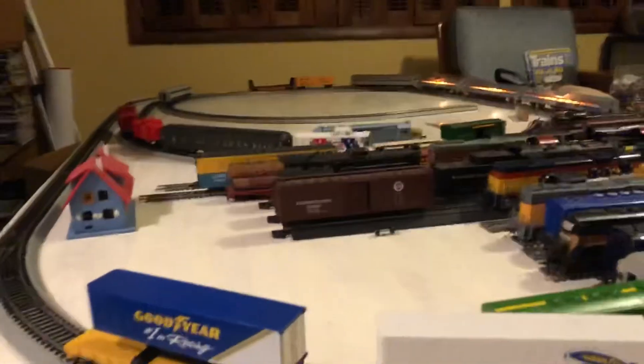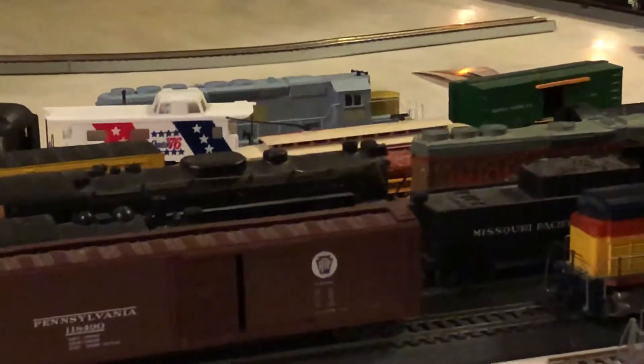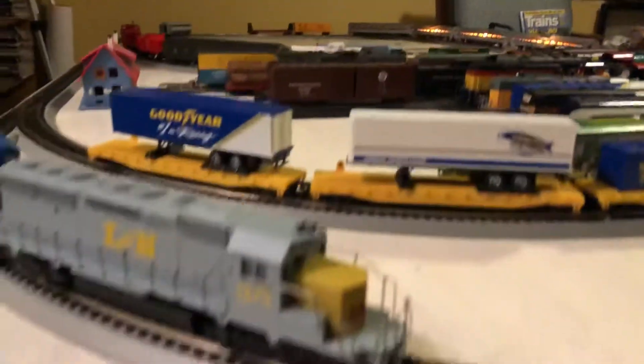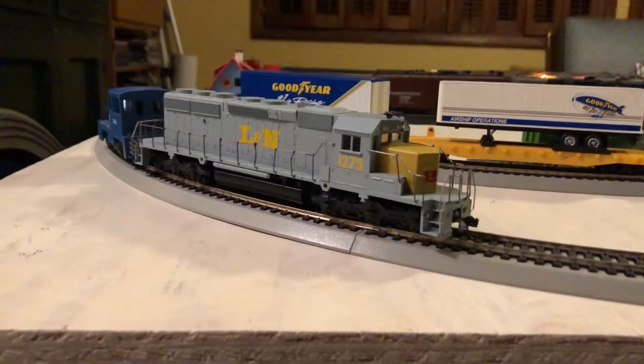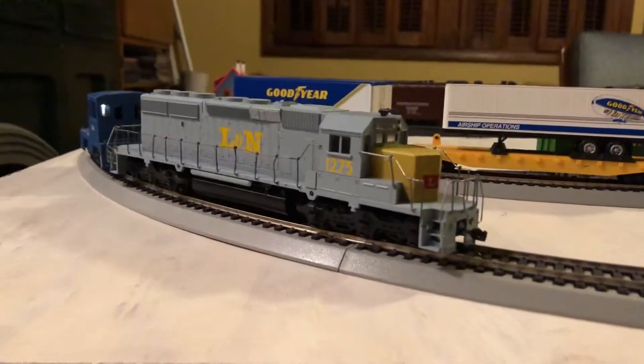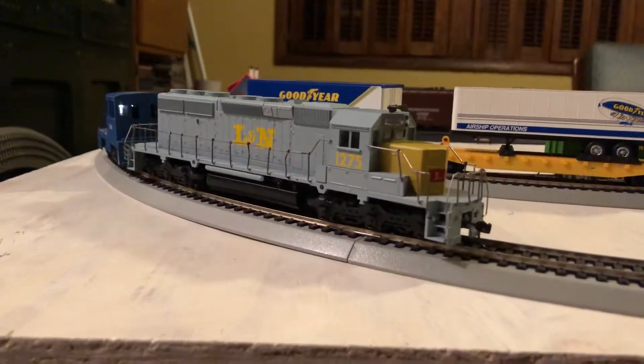I think it's somewhere around here — yeah, it's just over there. We will be running this queue very shortly because 1275 is now ready. Thanks for watching.